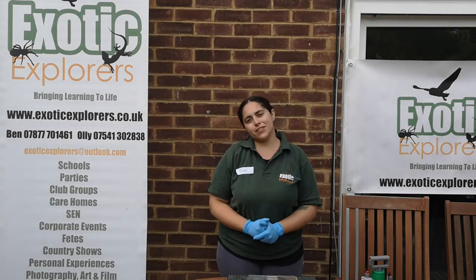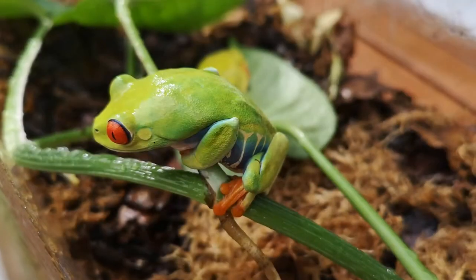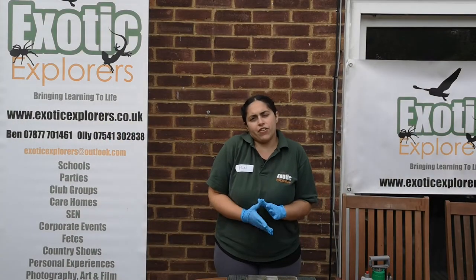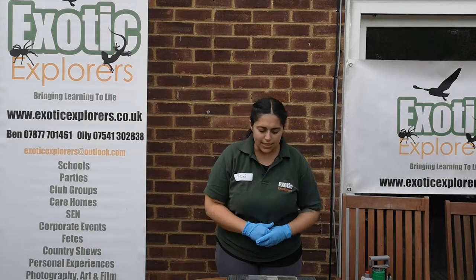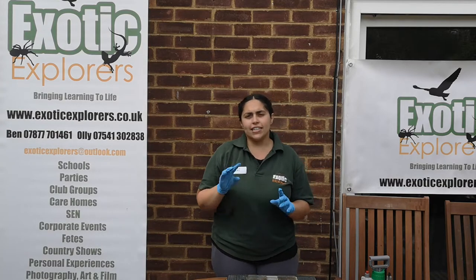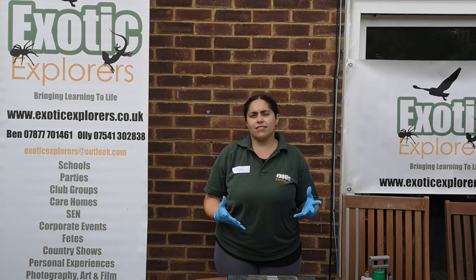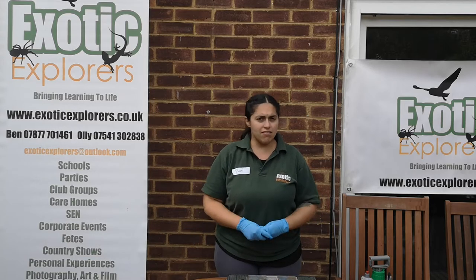Hi everyone, it's Kiri from Exotic Explorers and we are going to speak a little bit about the red-eyed tree frogs. Something I found very curious is the name of the species in Latin: Agalychnis callidryas. Callidryas comes from 'kallos' meaning beautiful and 'dryas' meaning nymph — so it's like saying it's a beautiful nymph, and they really, really are.